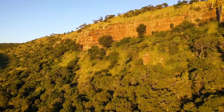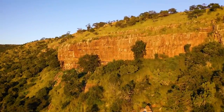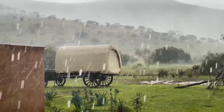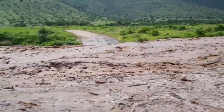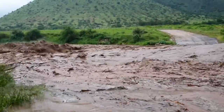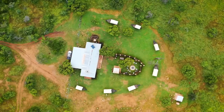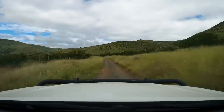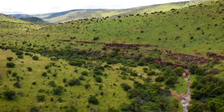We are back at the beautiful Wittmannsklof Conservancy where a complete transformation has taken place. After almost a decade of severe drought, the rain has come and rivers that haven't flown in years are coming down in torrents. Suddenly what used to look like this now looks completely different.